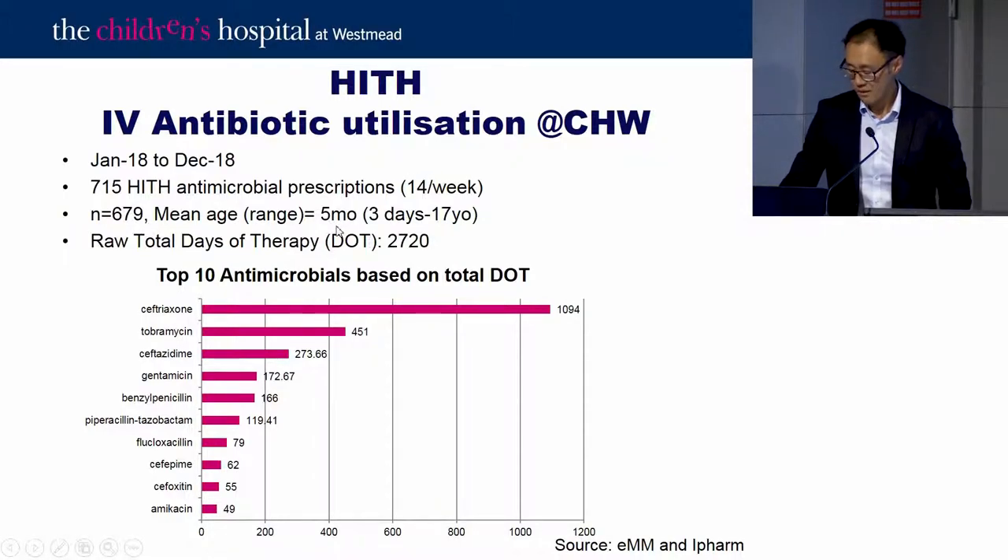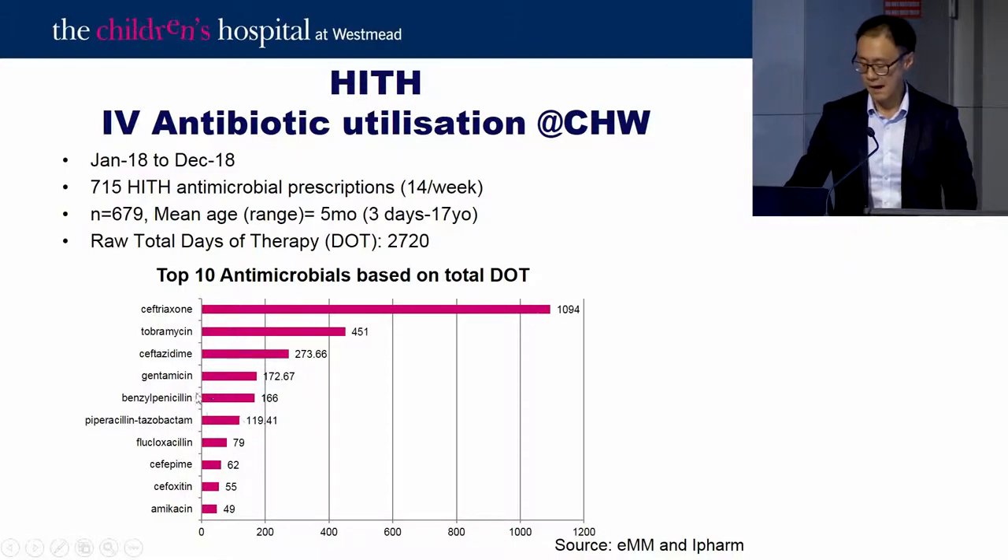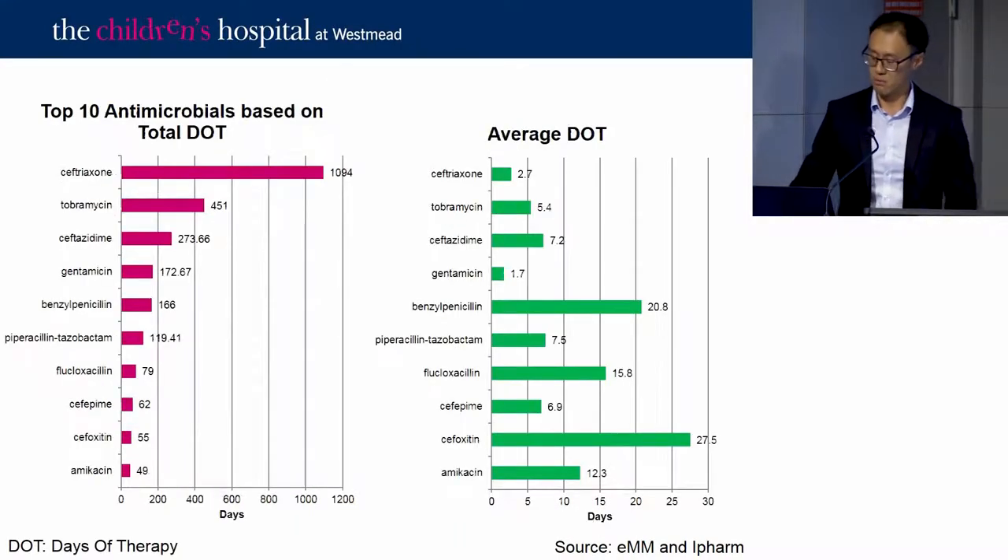About 680 patients were treated, ranging from three days old up to 17 years, with an average age of about five months. Looking at the raw total days of therapy from EMM data, ceftriaxone is the bulk of use — it's the workhorse drug — followed by CF tune-up drugs and pneumococcal infection treatments. As an AMS steward, it's reassuring to see that ceftriaxone is given on average only two to three days.